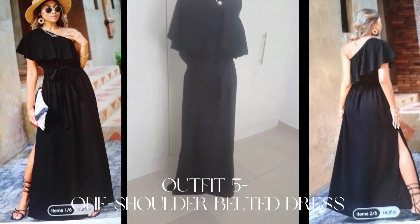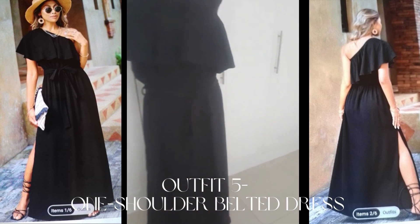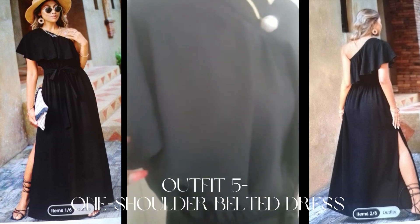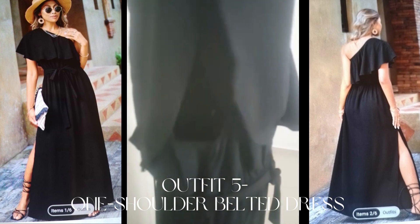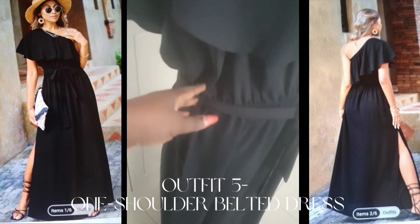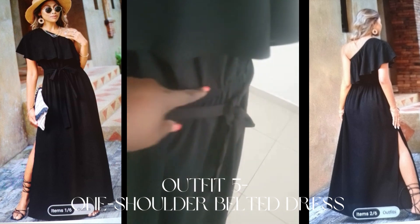I can wear a lot of accessories on my neck. If I don't want to show my arms, I'll accessorize with maybe a bangle on the arm so that it gives it a beautiful look. You can also accessorize so that it looks more elegant.